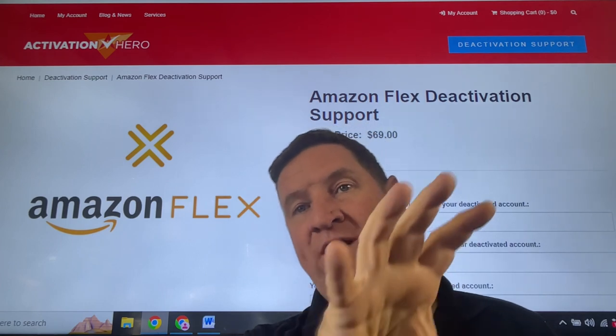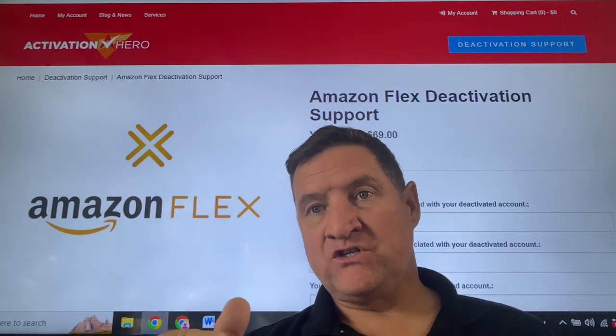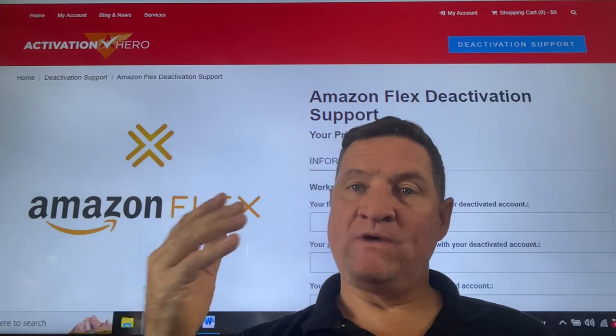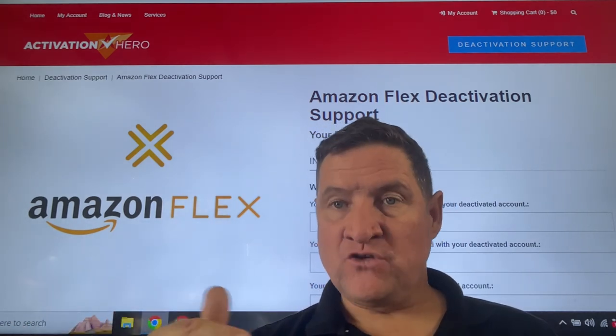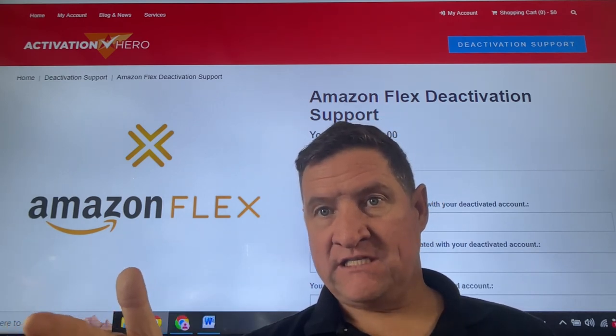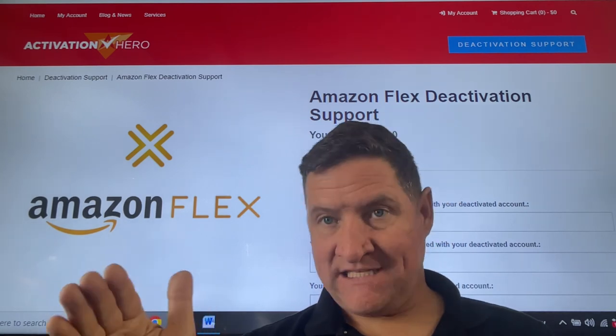The fee is $69. Once we have all of your details, we package it up. A paralegal and attorney will sign off on it, and we go to their legal department and give them 21 days to act. If they do not comply, we will go after all your lost earnings and put so much pressure on them so that they get the account activated again.